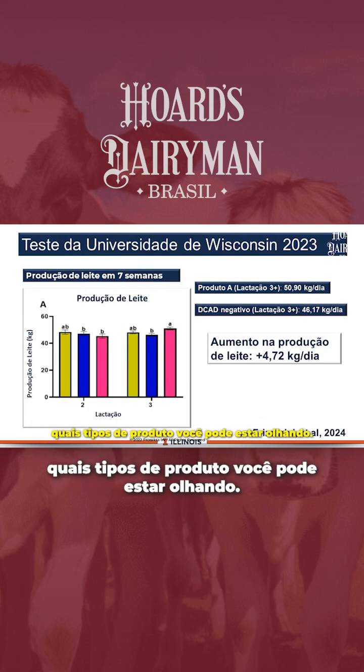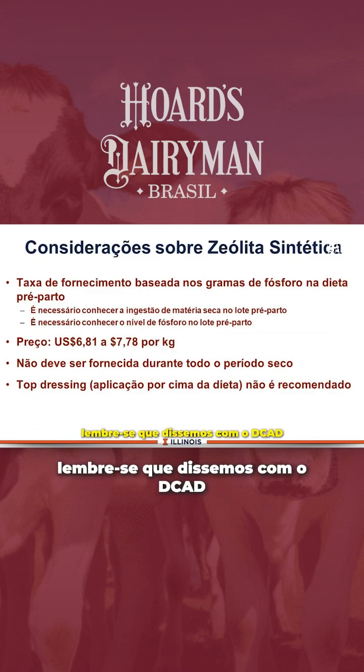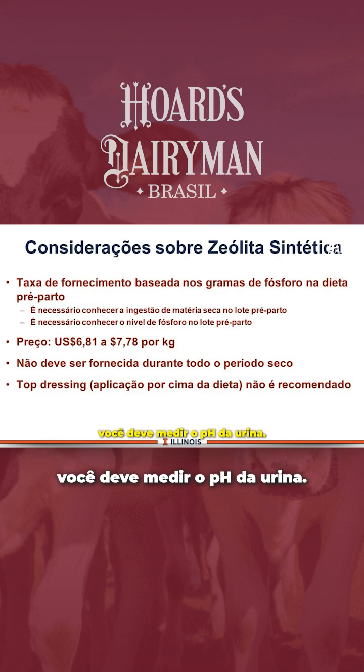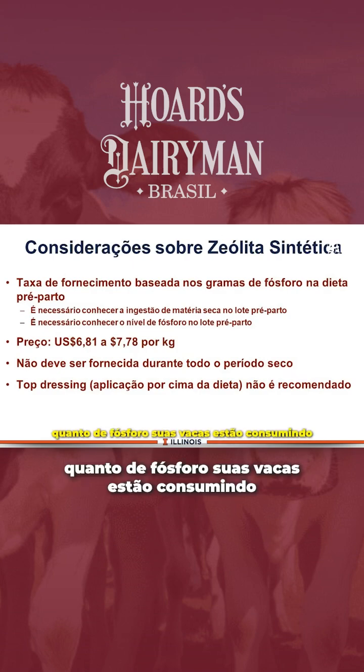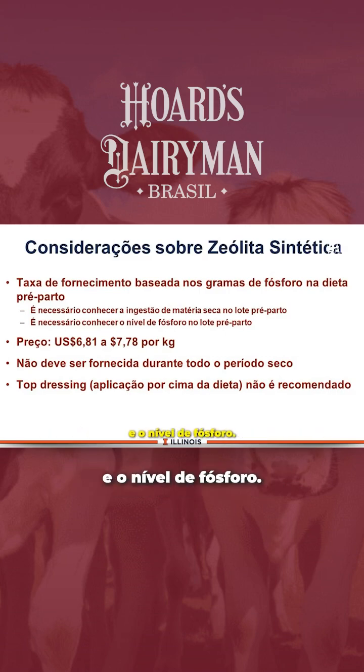When looking at which kind of product you might use: if you're going to use a zeolite, remember we said with the decad you must measure urine pH. With the zeolite, you must know how much phosphorus your cows are consuming in the close-up diet. You must know dry matter intake and phosphorus level.